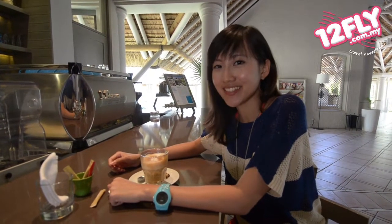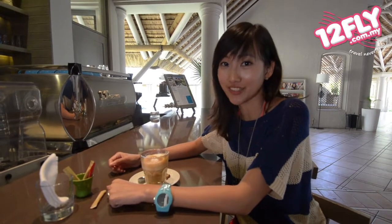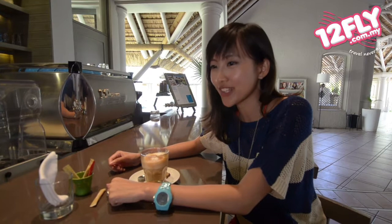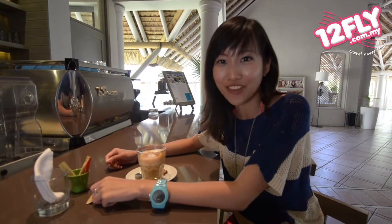I have to admit this — it's pretty hard to find good coffee in hotels. But at Café Luxe, you can find a comfy space where you can relax and enjoy a good cup of coffee.